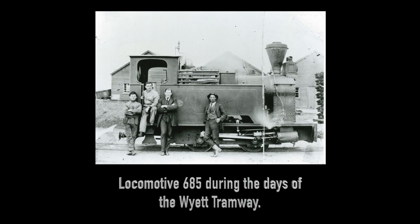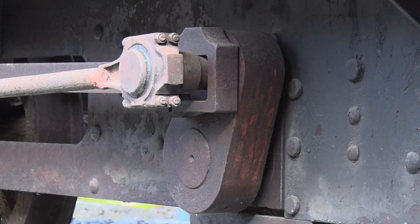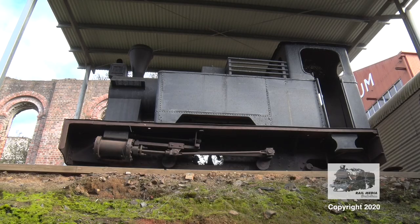The final engine was built as number 685, which had a boiler pressure of 160 pounds per square inch and two outside cylinders. These had a measurement of 8 inches by 14 inches. Wood was used to fire the locomotives, but in later years coal was imported from a mine in Newcastle.